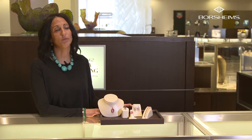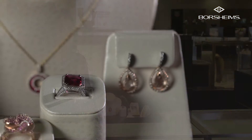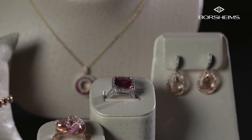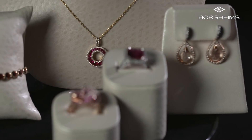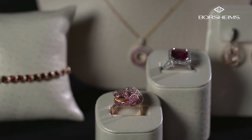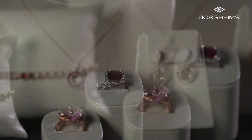Pink tourmaline can come in a very bubblegum pink, it's very electric pink. Pink sapphire can come in different hues — it can range anywhere from a ruby red on one end of the scale and then get very pale.